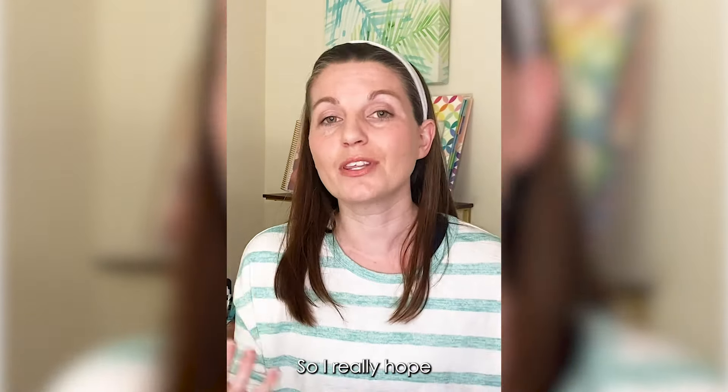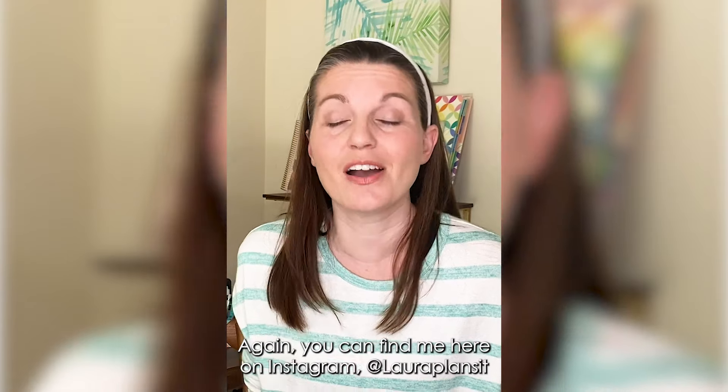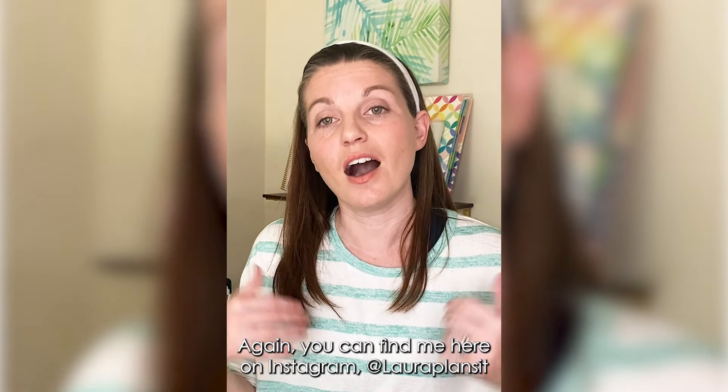I really hope that you like the new accessories as much as I do. Again, you can find me here on Instagram at Laura Plansett or over on YouTube at youtube.com/LauraPlanset.